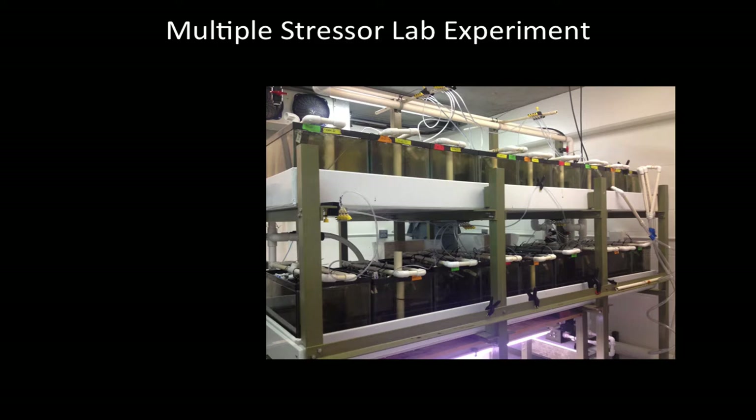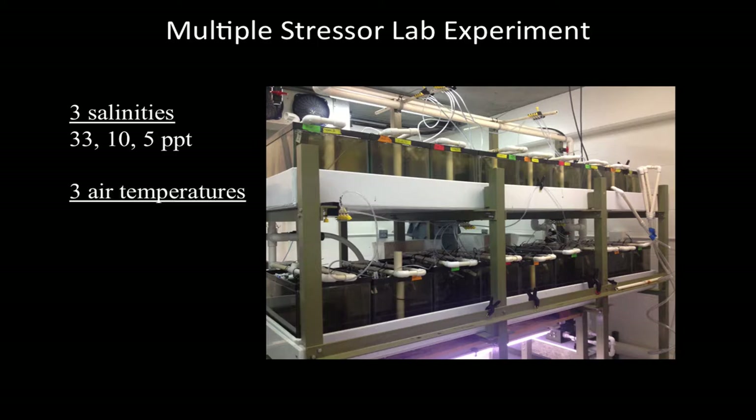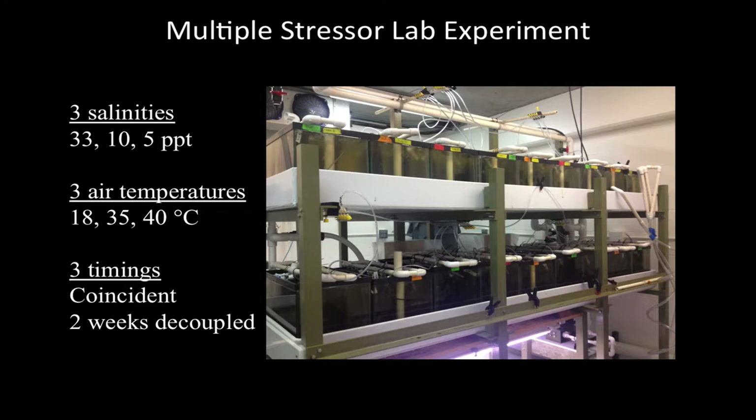To address these questions, I performed a lab experiment where oysters were randomly assigned to one of three salinities — 33 (control), 10 (kind of stressful), or 5 (really stressful) parts per thousand — and one of three air temperatures: 18 degrees (control, they're totally fine), 35 degrees (stressful), and 40 degrees, the highest temperature recorded in the field. They were also randomly assigned to one of three timings: stressors applied on the same day, with a two-week decoupling between them, or a four-week decoupling.